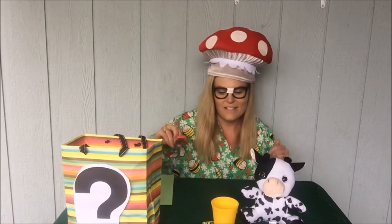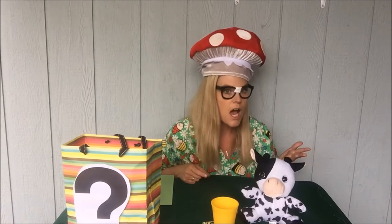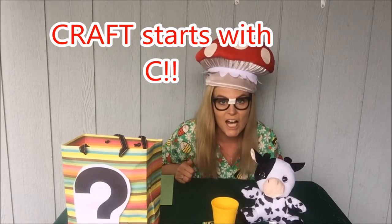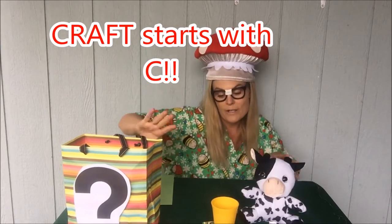Okay, nice job boys and girls. So what we're gonna do now is a craft. Bonus! Did you know that craft starts with C? C-c-craft. We're gonna move all of our stuff to the side and we're gonna do a craft.